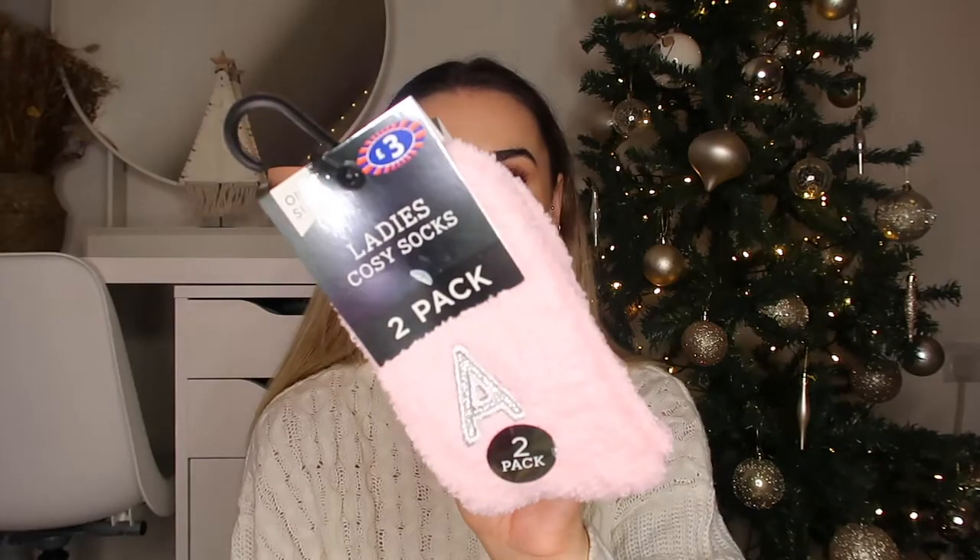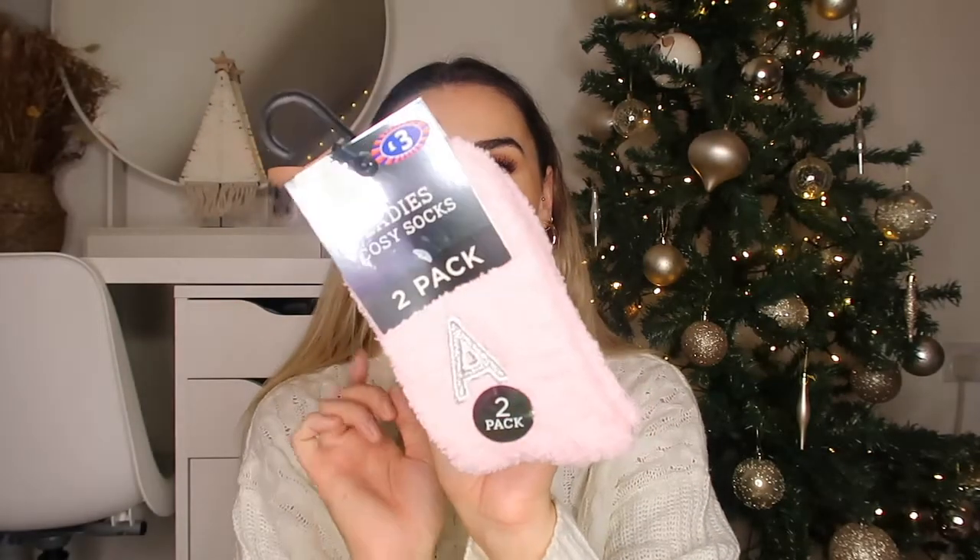Sticking with the personalized theme, you can't go wrong with a good pair of fluffy socks, especially if they're personalized. I picked these up - ladies cozy socks, but I think even for men these are incredible. This one has the initial A on it, but cozy socks are something everyone loves at Christmas - you just cannot go wrong. You get two pairs in this little pack for £3, one pink with your letter on it and one pink and white striped.